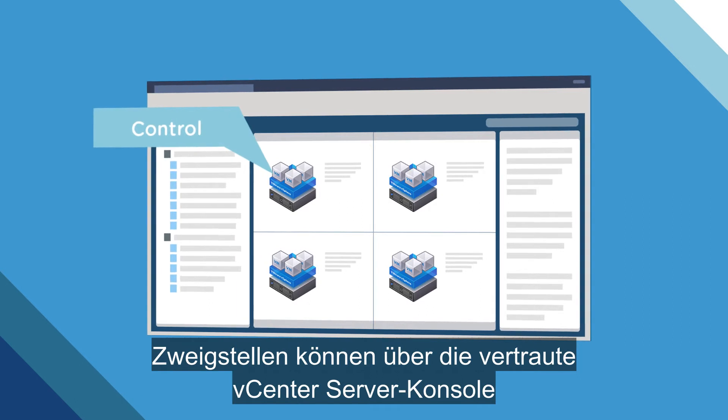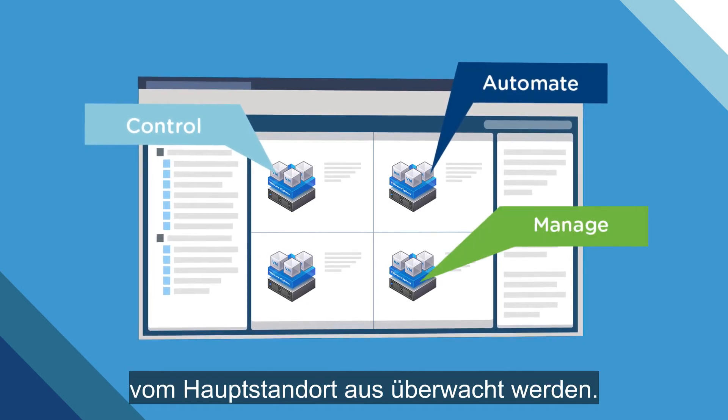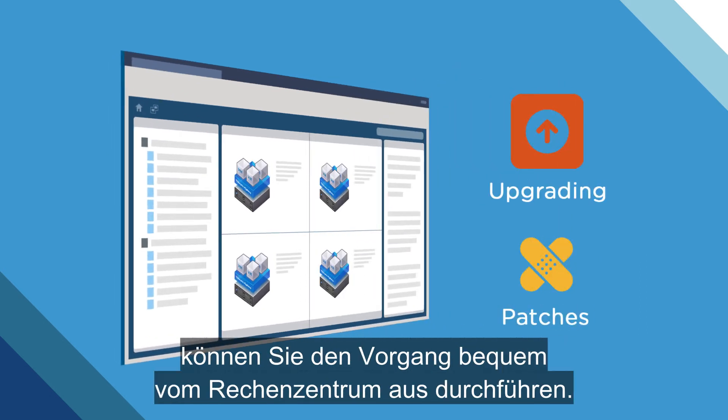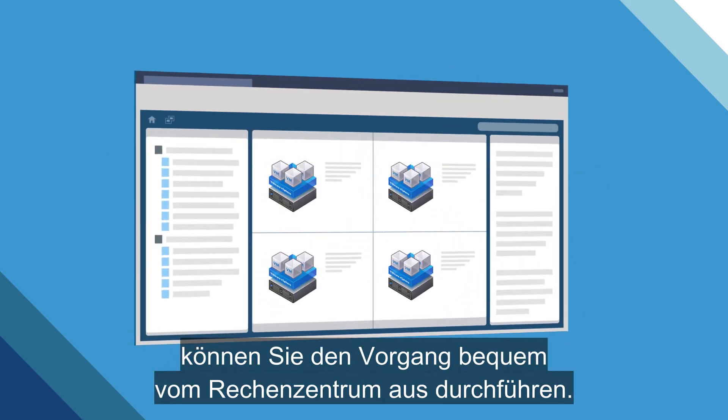Monitor branch sites from the corporate office using your familiar vCenter server console. And when remote servers need upgrading or patching, you can perform the operation right from the data center.